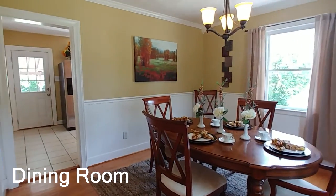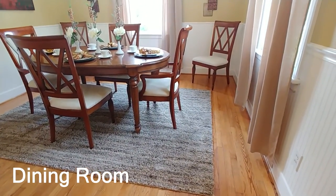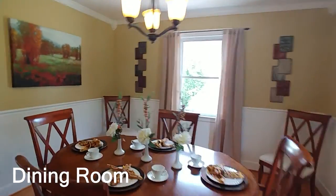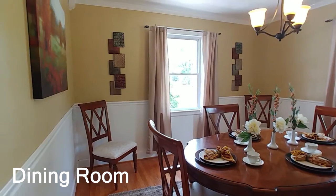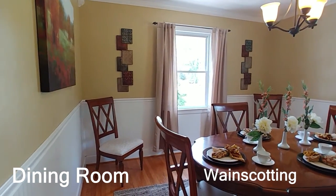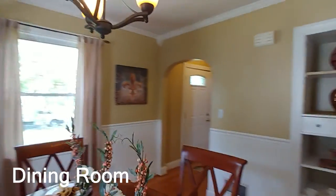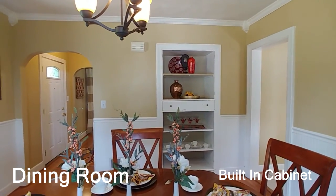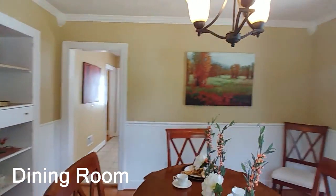Here is the dining room — absolutely beautiful. The hardwood floors are original to this home, not laminate, which is great. Everything in these older homes — the details are just amazing. You've got wainscoting with a great chair rail, two windows, and a nice chandelier. There's also a built-in cabinet over here, great for storage of dishes or decorative accessories, which is how we have it shown today. It looks absolutely great.